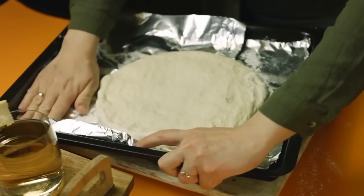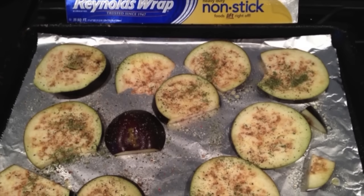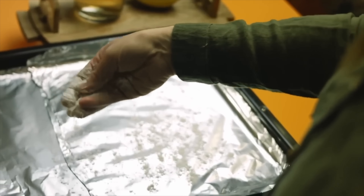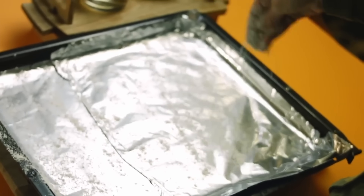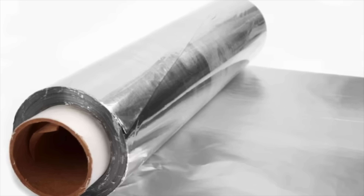That said, there is one exception: non-stick foil. Some brands make aluminum foil with a non-stick coating applied to one side, usually the dull one. If you're using non-stick foil, then yes, it does matter which side touches the food — the dull side should be facing in to prevent sticking. But for regular foil? No difference at all.